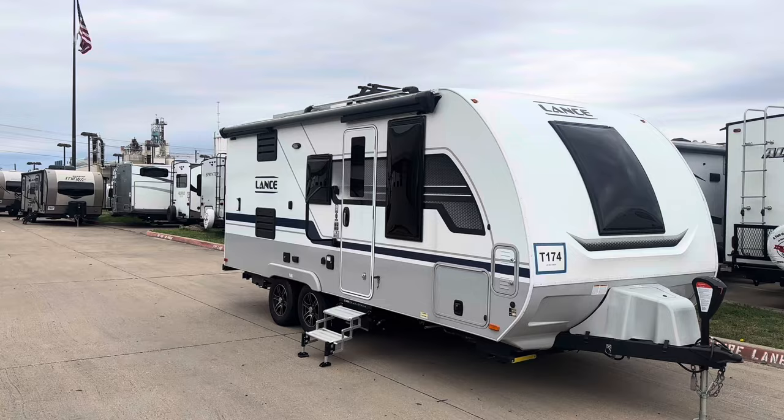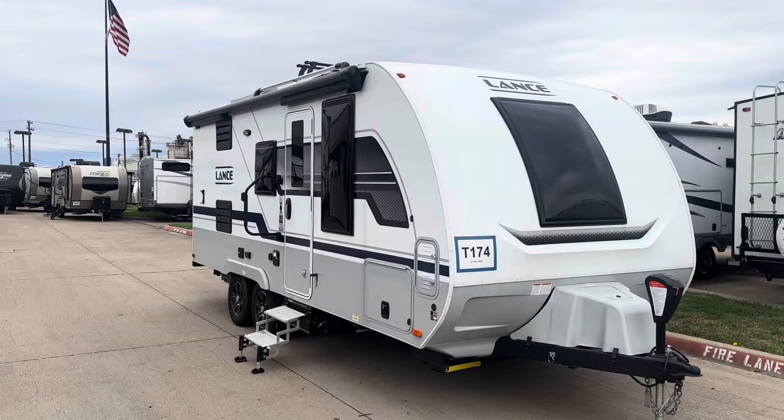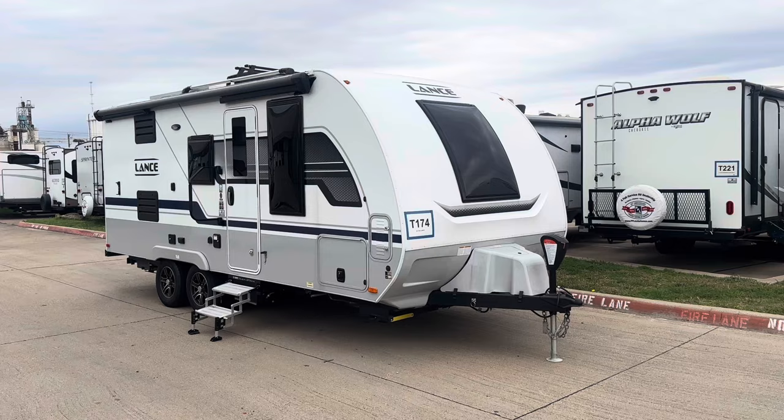Hey, thanks, wingman. I'm Andrew Parker here at PPL Motorhomes in Cleburne, Texas. That cold front blew in yesterday and we had 90 degree temperatures and now we're back in the 40s. Anyhow, welcome to Texas.